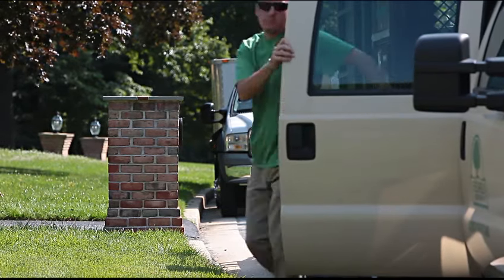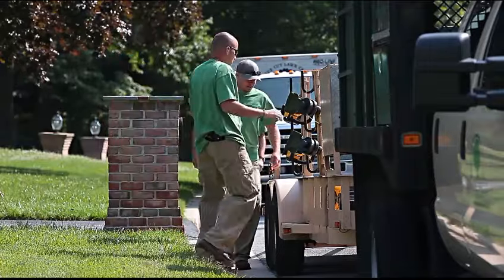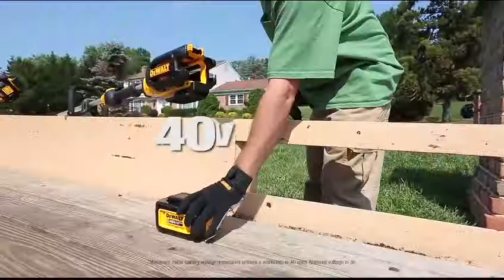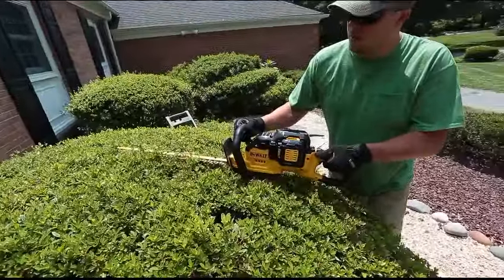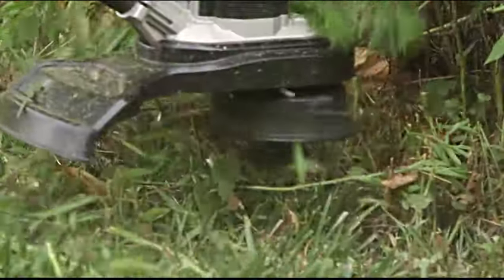Introducing cordless outdoor tools from DeWalt — the performance of traditional gas-powered tools without the fumes, noise, and maintenance required when using gas units. Fueled by DeWalt's 40-volt max lithium-ion batteries and powerful motors, these tools provide the runtime and performance landscapers demand.